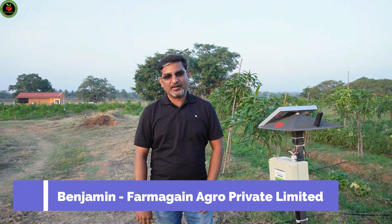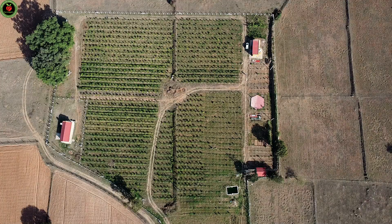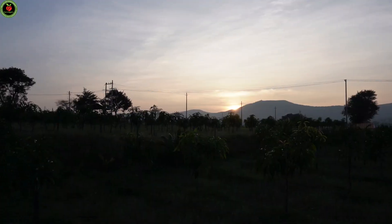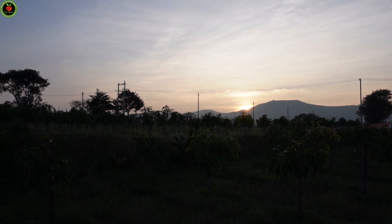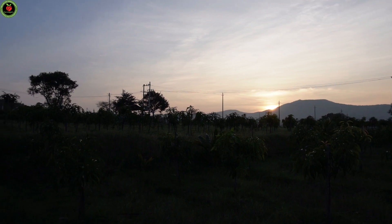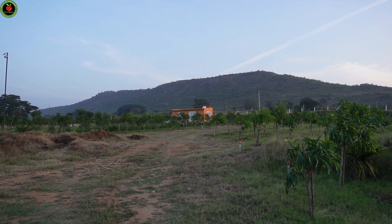Hi, this is Benjamin, founder of FarmAgain. Today we are in a special location. This is a village near Gundlupet of Karnataka state. If you look back, there is a small mountain, and right next to the mountain is where the Bandipur Tiger Reserve begins. And if you keep going further, you will reach Mudumalai forest range.